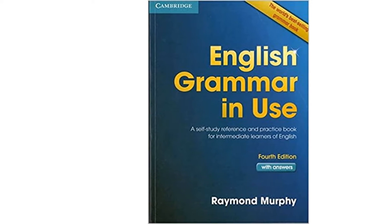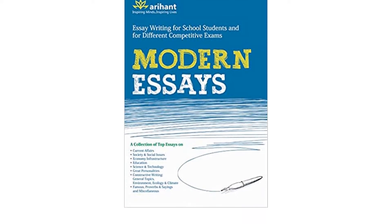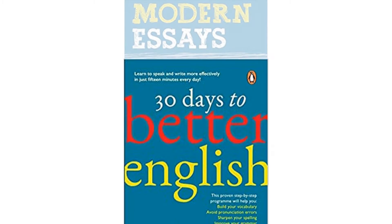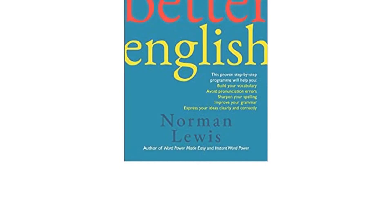People often search for resources to learn this language properly but they often end up hitting a dead end. This video will help you pick the best books to learn English, and also mentions the 10 best books to learn English, including Cambridge, Oxford, and more.